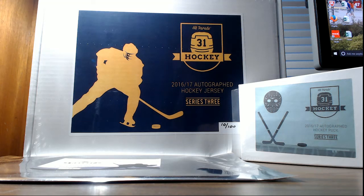Alright everyone, this is the HitParade Hat Trick Mixer, H-P-H-O-C-K-M-I-X-2. What we have here is one jersey, one photo, and one puck.